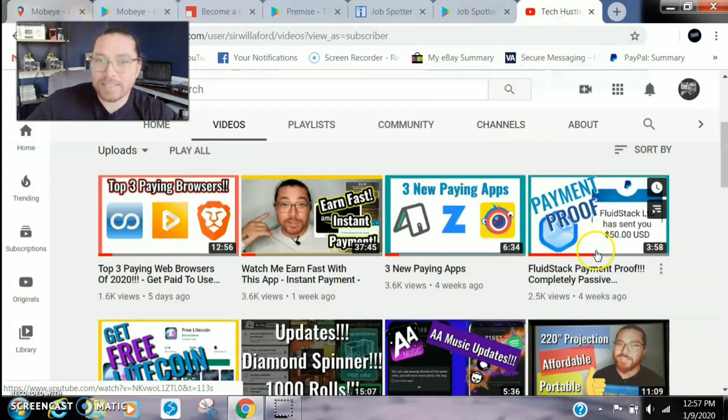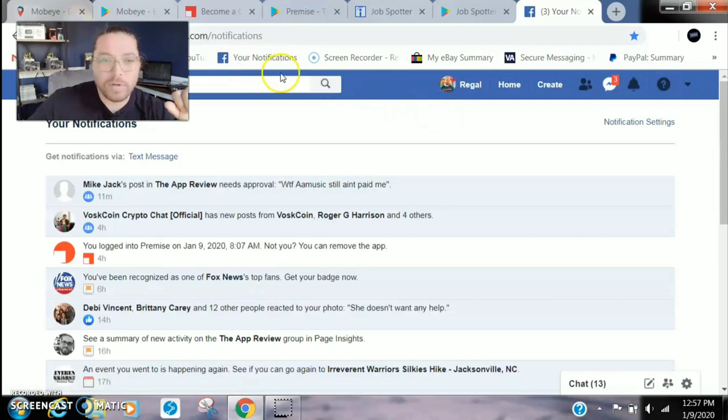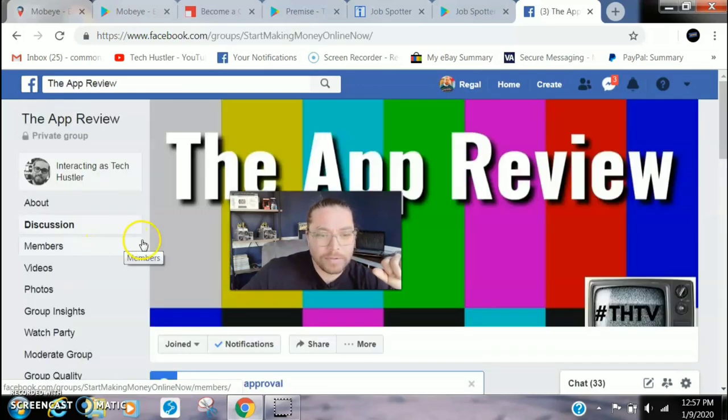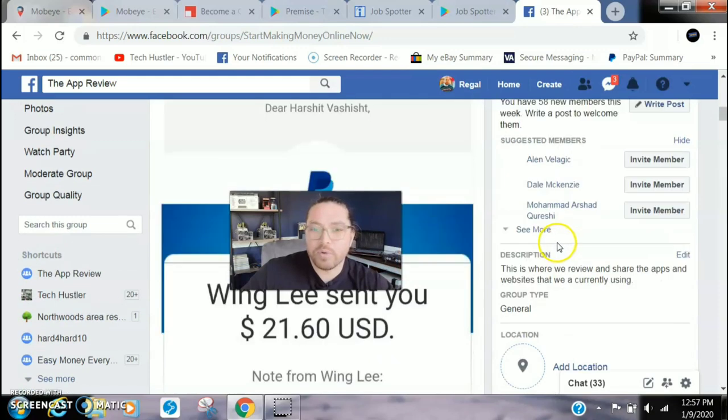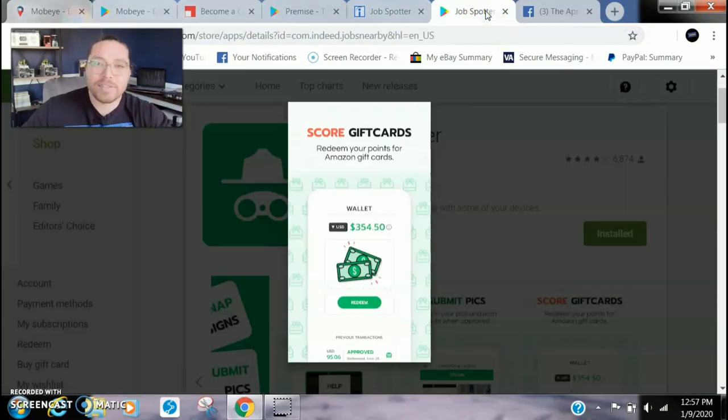Don't forget to smash that subscribe button, hit the like button, leave positive comments, and share this video. Also check out our Facebook group called The App Review. Shoot me an email if you're about some business. Other than that, my name's Tech Hustler — happy earnings, guys. Peace.